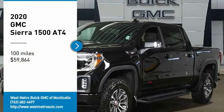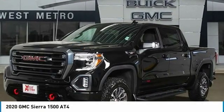Come test drive the 2020 GMC Sierra 1500.